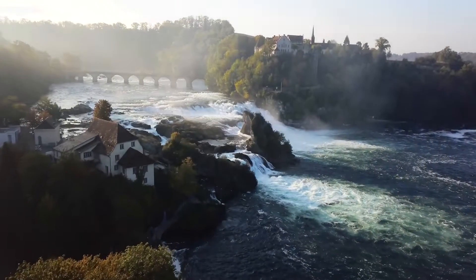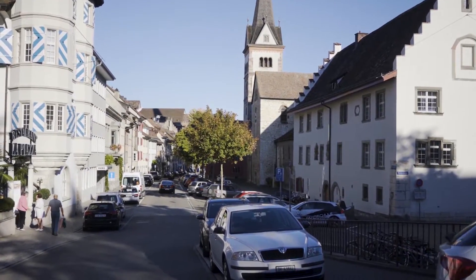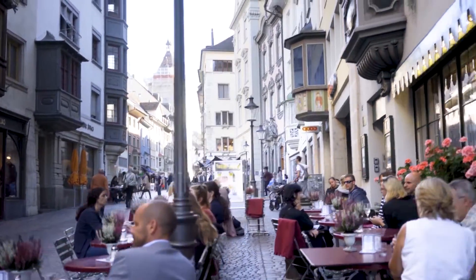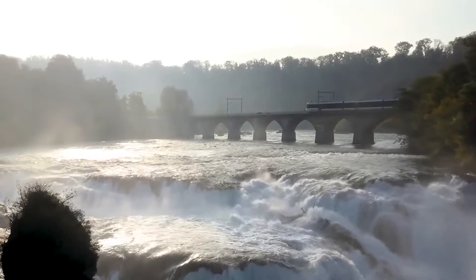By launching EID Plus, Schaffhausen has become the first Swiss canton to introduce an official digital identity for its residents. The solution is built on Procebus' EID Plus technology and provides trustworthy and user-friendly access to governmental and private services.